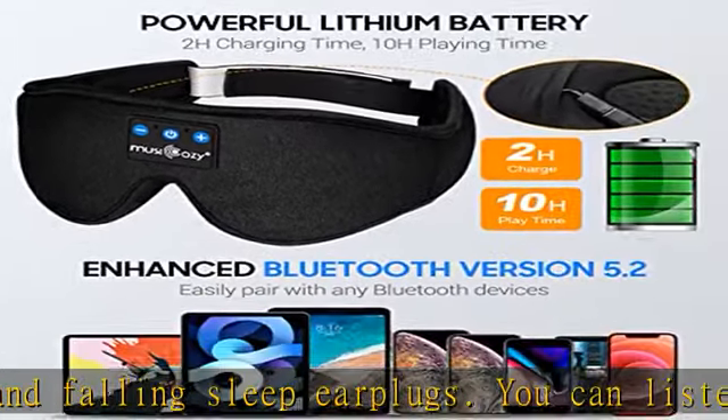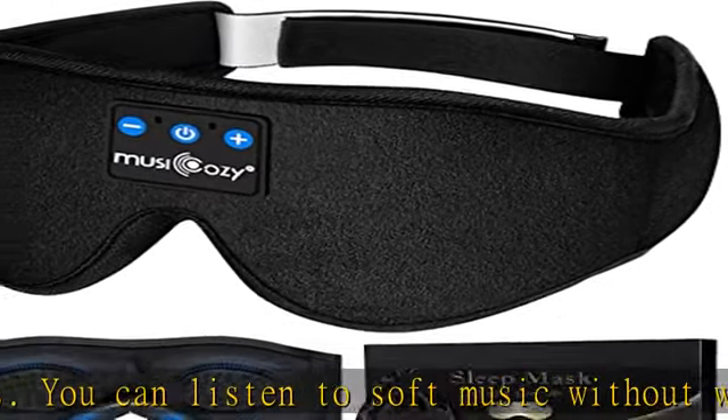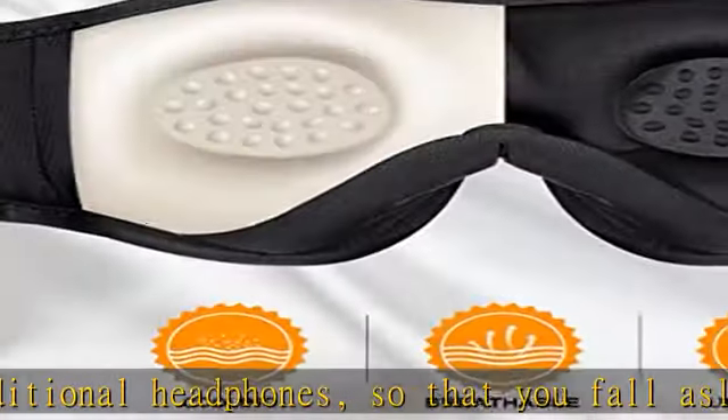The unique nose baffle design can block all light and fit your nose in a better way, making you completely in the dark and making you feel sleepy. Ideal for men, women, and children — used for napping, insomnia, and travel.